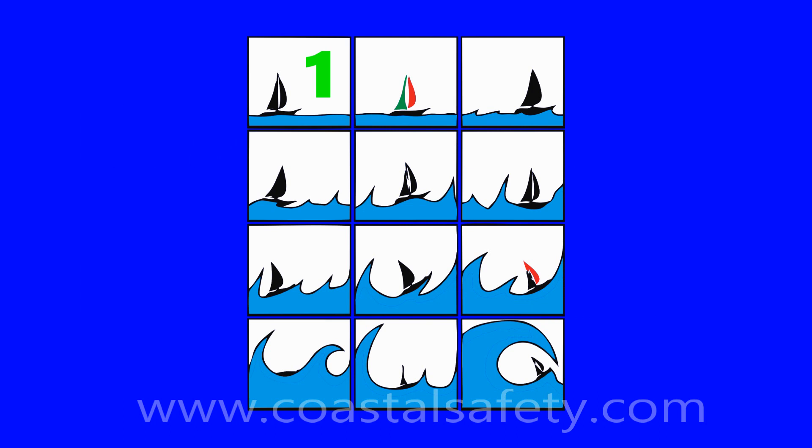Here's an example of the various 12 Beaufort states. Force 1 to 3 is nice sailing. Force 4 to 5 and 6 is a little more exciting sailing — at force 6, you should probably think about coming home. Force 7, 8, and 9, you don't really want to be sailing in that — that's very hairy stuff. And certainly at force 11 to 12, you don't want to be out at sea.